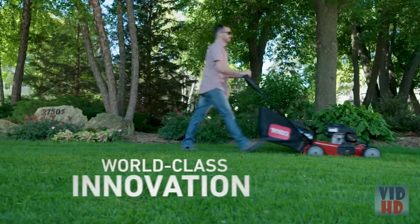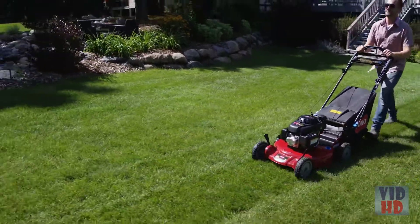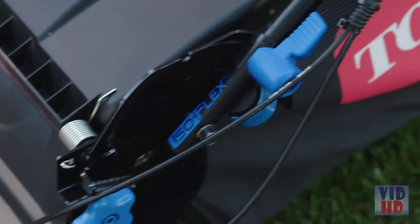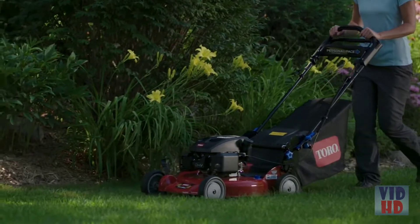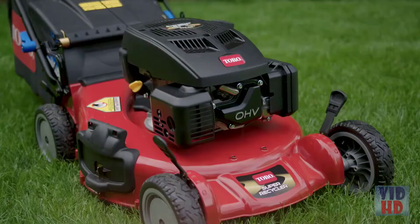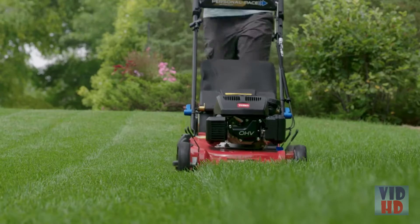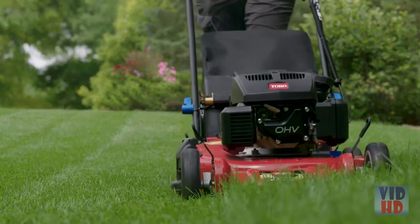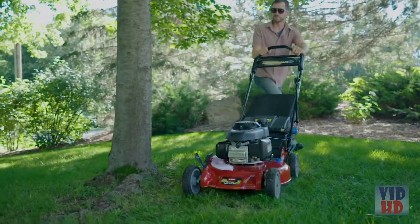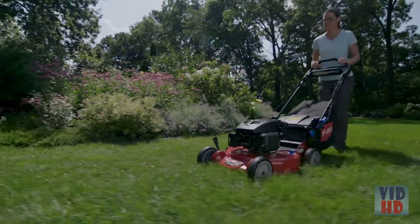Toro innovation doesn't stop there. The exclusive personal pace self-propelled drive system automatically senses and adjusts to your preferred walking speed. And the Isoflex handle glides with you as you mow, reducing vibration for more comfortable mowing and keeping the deck stable for a better cut on uneven ground. Toro's TXP engine delivers the legendary easy starting that Toro's known for. Its powerful 159cc engine delivers plenty of torque to cut through tall, thick grass with ease.